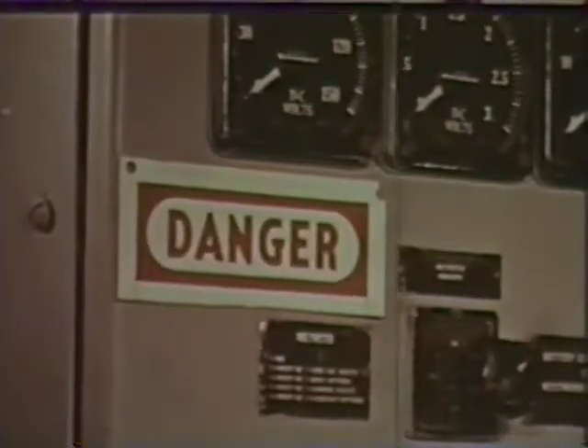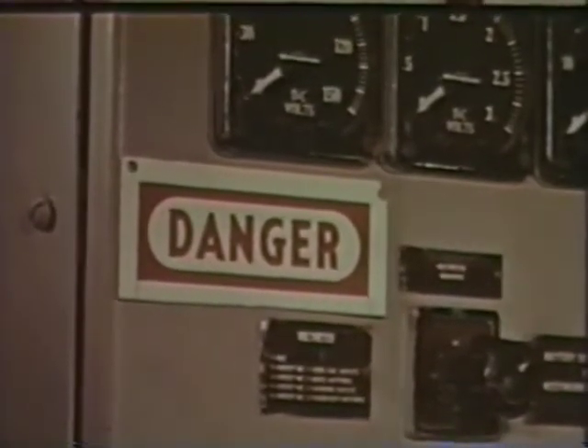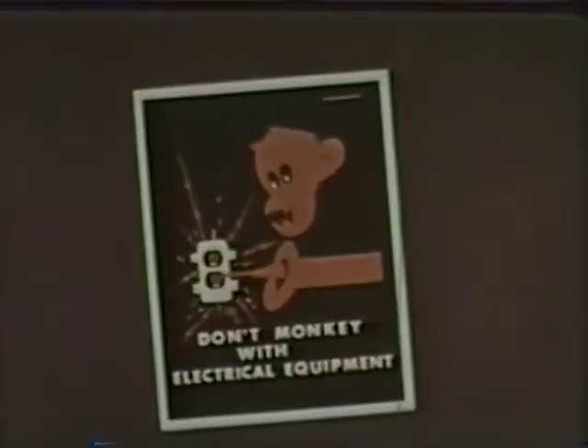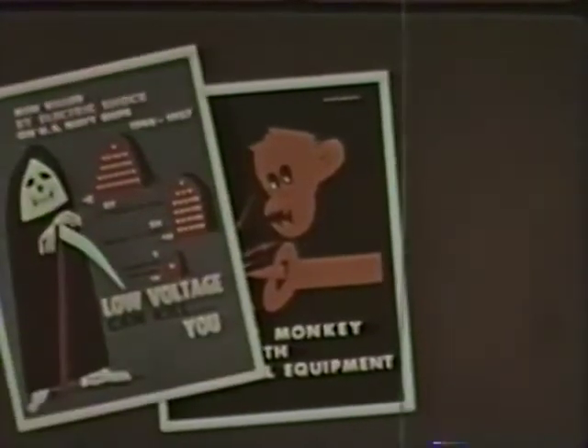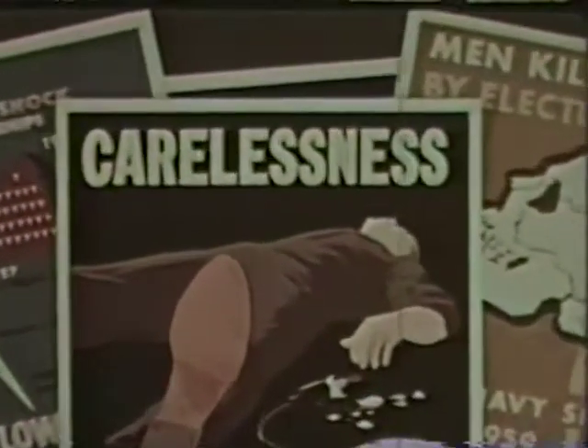You are warned away from exposed electrical installations in short, clear Navy language. Navy posters dramatically picture the cost of carelessness where electric current is concerned. Carelessness — there's the key word.